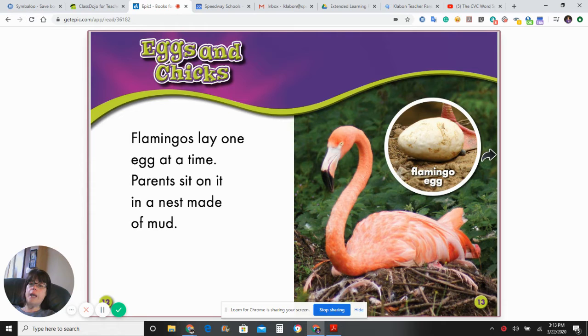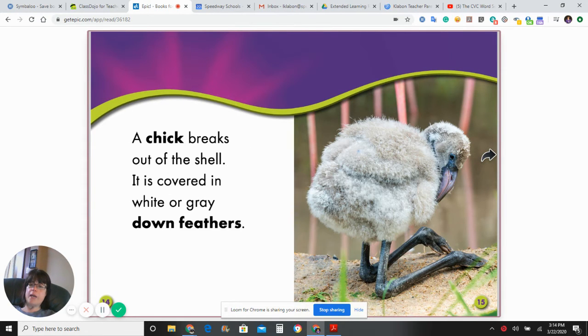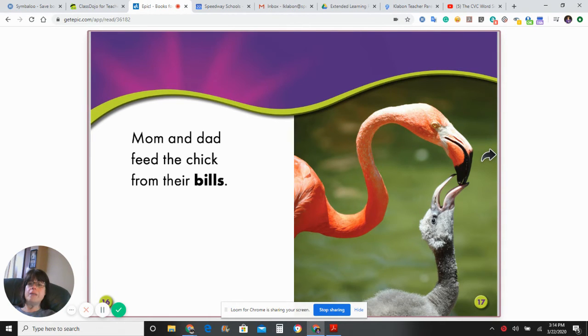Flamingos lay one egg at a time. Parents sit on it in a nest made of mud. A chick breaks out of the shell covered in white or gray down feathers. Mom and dad feed the chicks from their bills.